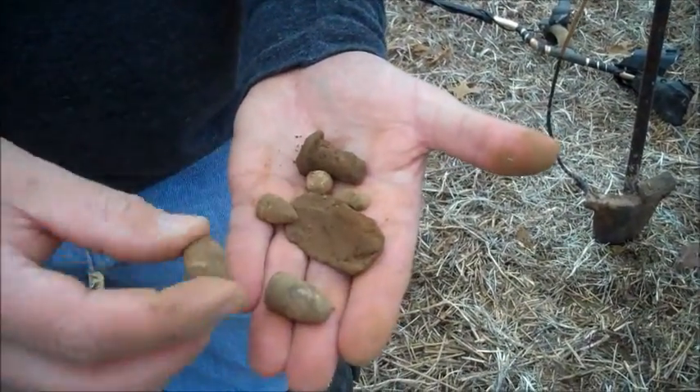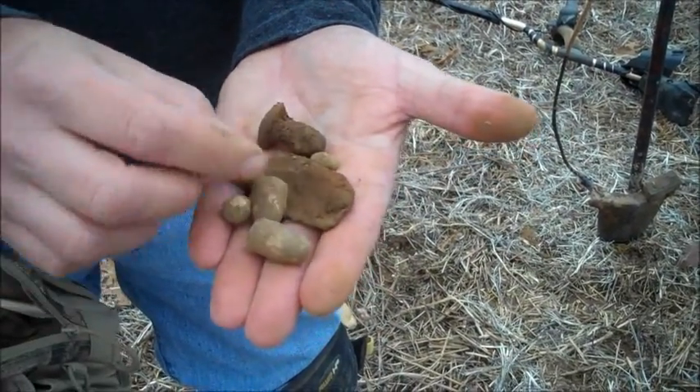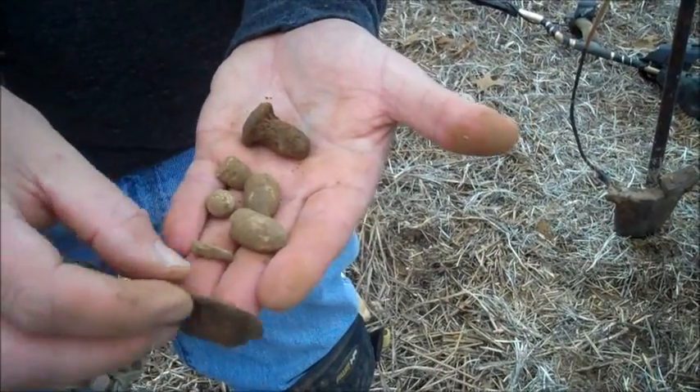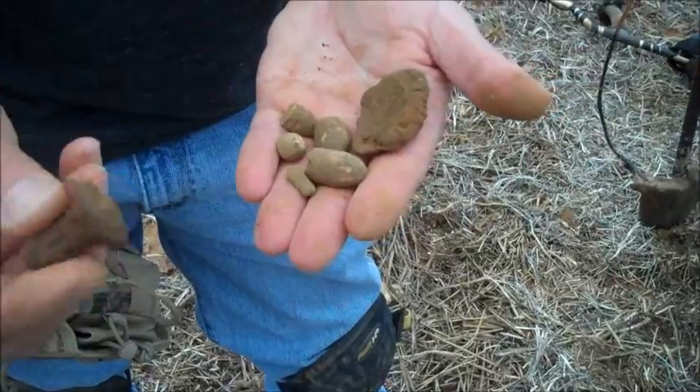And a .44 pistol, Merle carbine, 58 three-ringer, round ball — piece of melted lead. Could be a spoon, it's real thin. I think it is, it's got some buildup on it. And just a bolt — that could have been out of a plow or something.